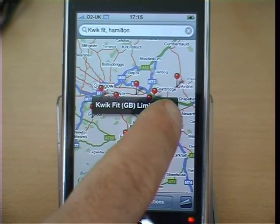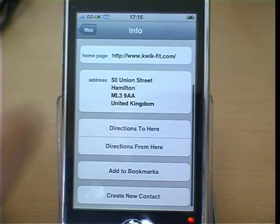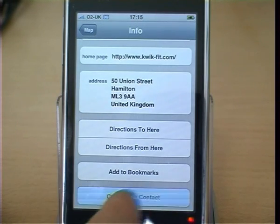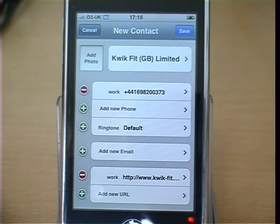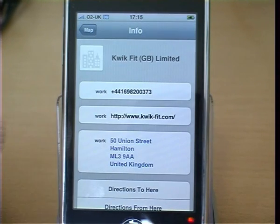Press on the business it's found, click create new contact, and save the new contact. The contact has now been added to your address book.